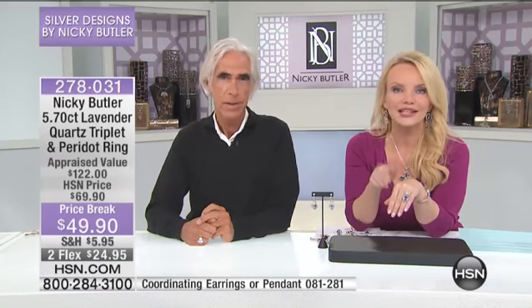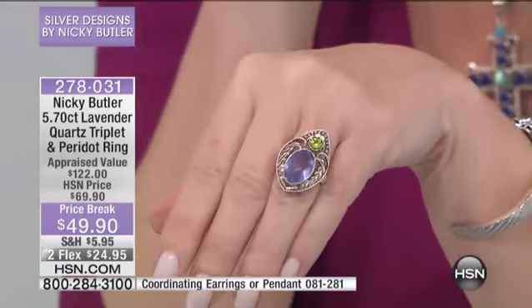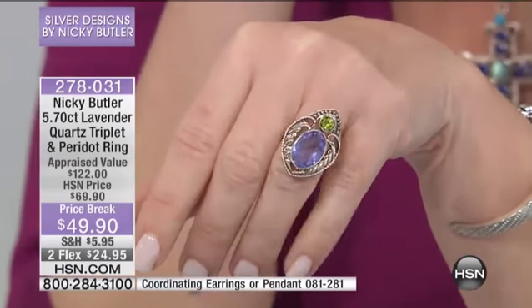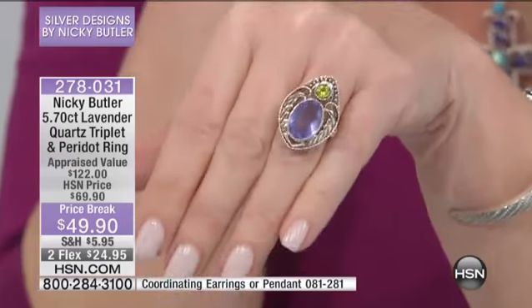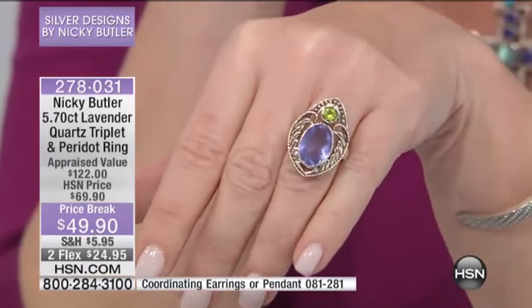Even if you just want to start with the ring — who do you know that has a ring that is this unique, this interesting? That's the word: interesting and unique. It's all in silver with gorgeous genuine gemstones at $20 off the price. We're busy, so hang in there.